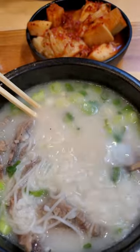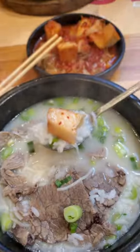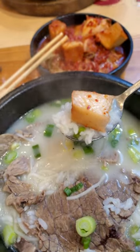I usually eat this with pieces of kkakdugi in between bites. It brings the texture to this soup dish and it serves as a cooling agent for the piping hot soup you're shoving in your mouth.